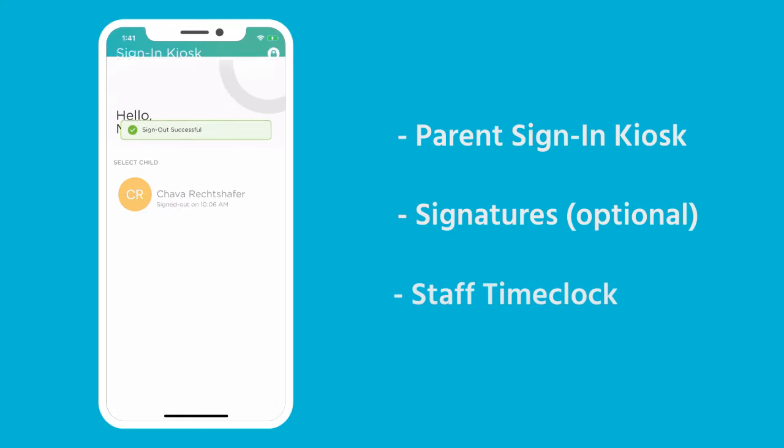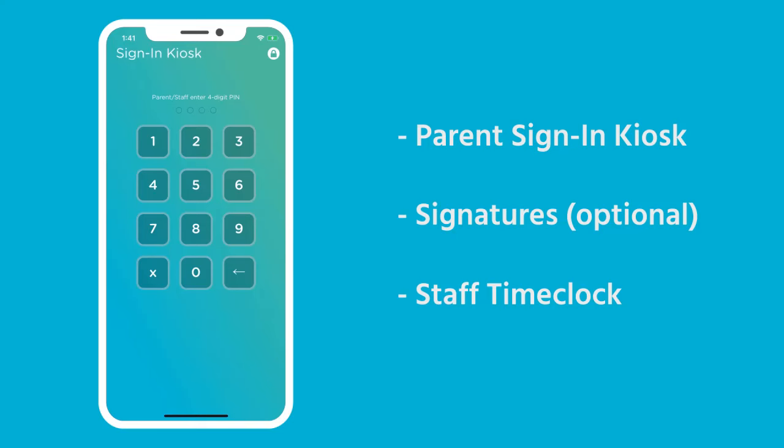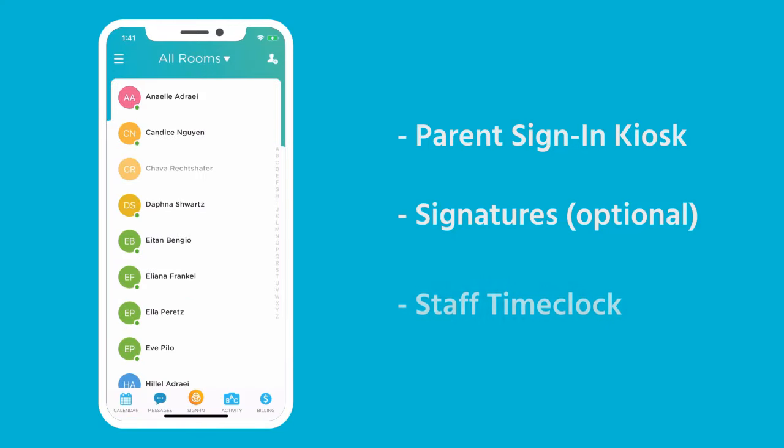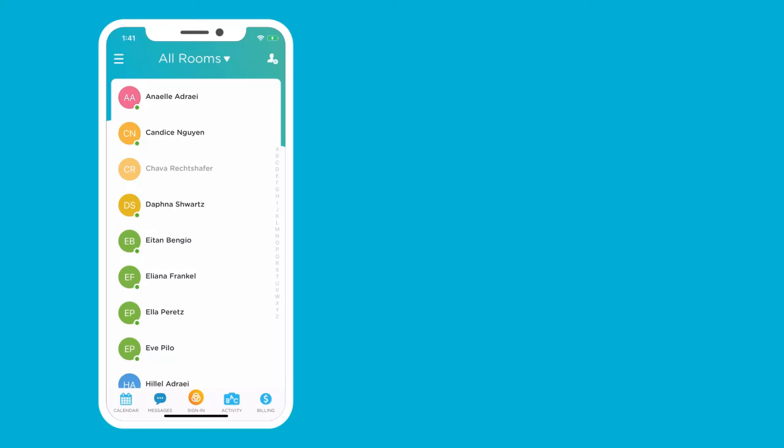This is also the PIN screen where a staff member could clock in or out using their PIN. The staff can also sign children in and out or even transfer them around as necessary.